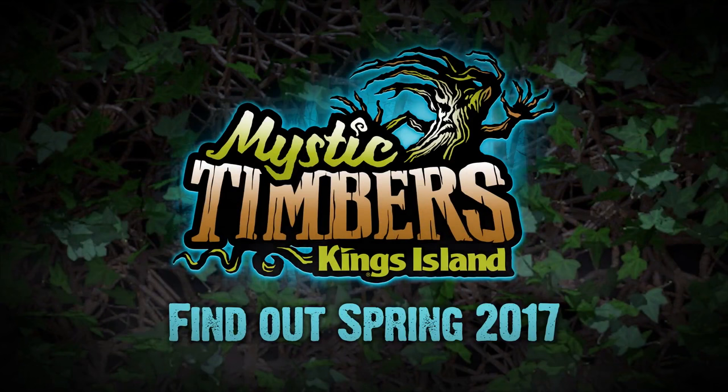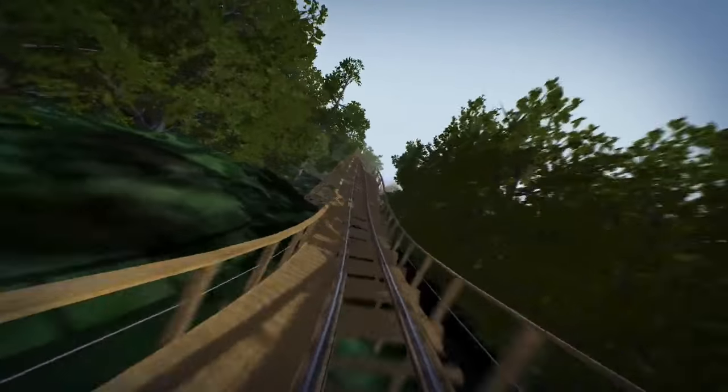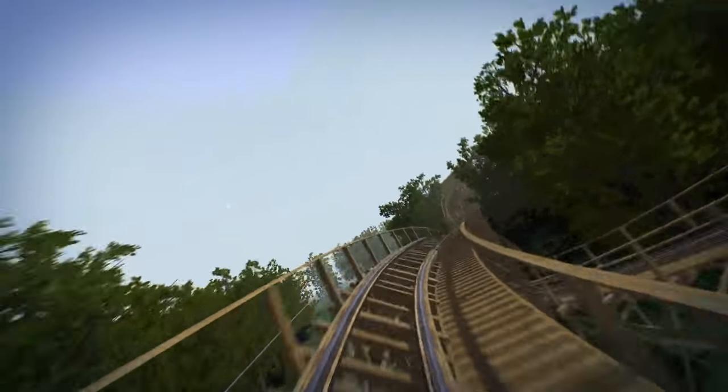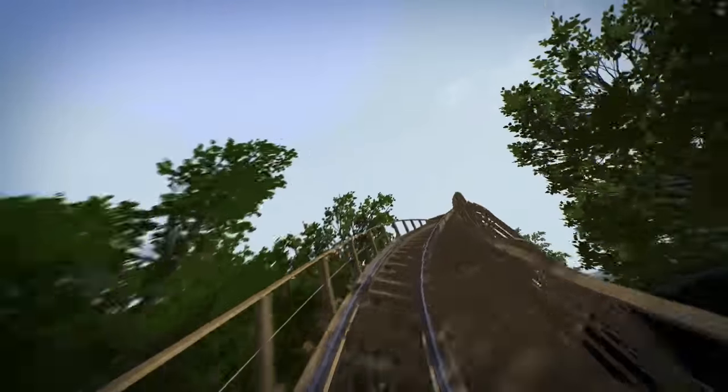The logo doesn't look that great either. I'm going to be interested in seeing how they do the front entry sign, because Cedar Fair is known for doing these awesome entryways, so it would be cool to see what they do with the entry sign. Some of us may not like the name, but as usual with all Cedar Fair rides, there's got to be a story with it. This is the story of Mystic Timbers, as on King's Island's website.